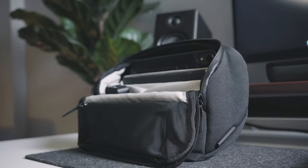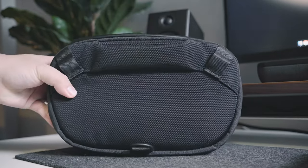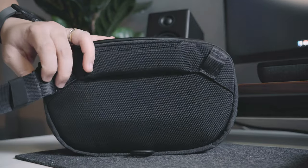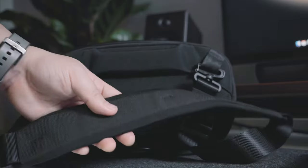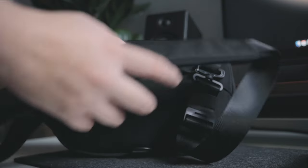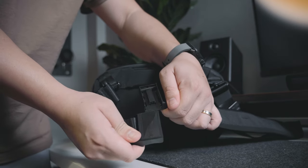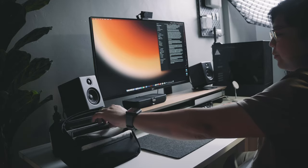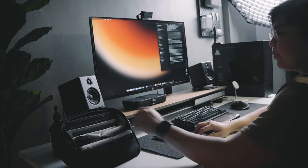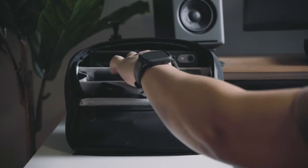With its compact footprint, the Vertex Pouch excels in accommodating multiple essentials while enhancing intuitive organization. As a sling, it simplifies life on the go thanks to the included strap, which not only boasts soft padding for comfort, but also secures my belongings effortlessly with its convenient magnetic lock. Furthermore, when utilized as a desk caddy, the Vertex Pouch shines by offering added convenience, standing upright to keep my workspace tidy and accessible.